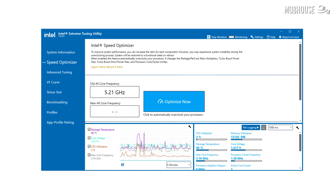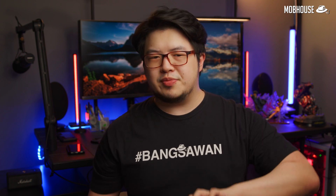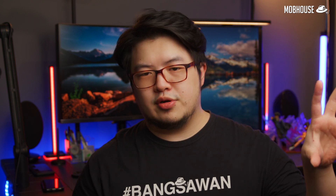Intel's Extreme Tuning Utility comes with a one-click speed optimizer that adds a 100MHz bump to all cores, but I'd still recommend going manual if you really want to overclock. Preliminary findings suggest most users will find stock settings better for most workloads because it's more flexible. If you need sustained multi-core performance, just get a bigger AIO cooler and enable Enhanced Multi-Core Performance.